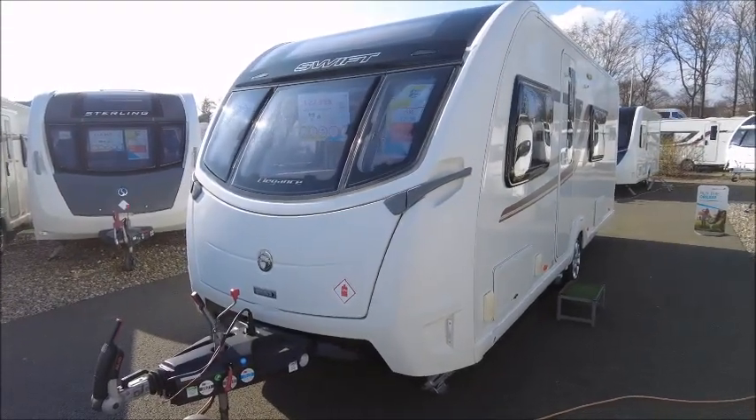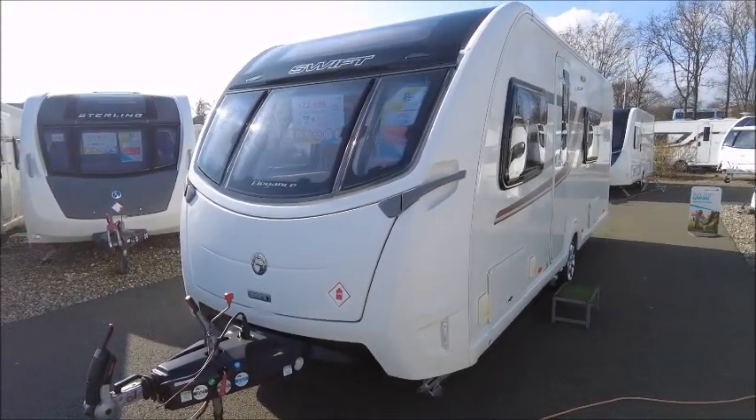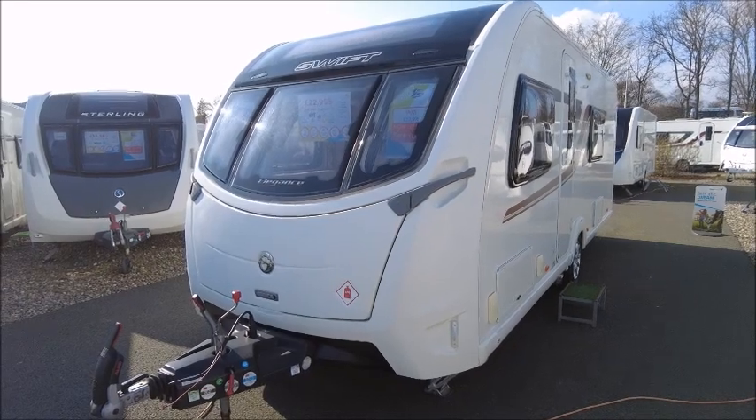Welcome back to Salah Pleasure. Here we have a Swift Elegance 570 caravan. Let's go and take a look.